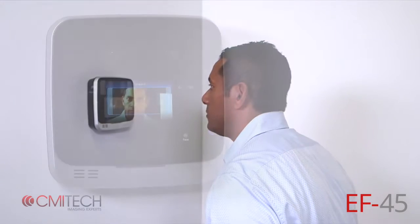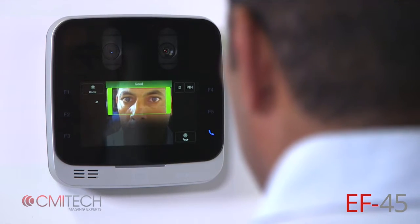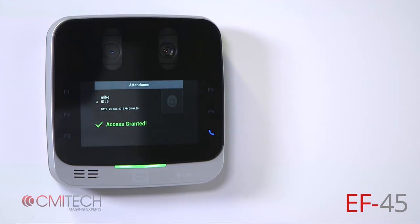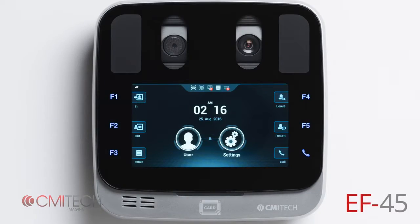For the first time, almost all users, including first-time or non-acclimated ones, will find iris biometrics effortless and intuitive. The EF45 is an embedded terminal with all processing performed on board.